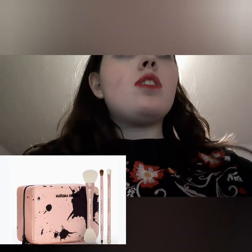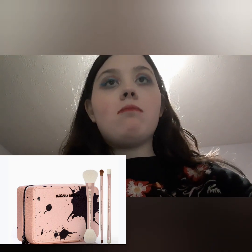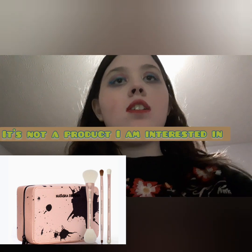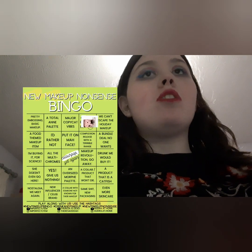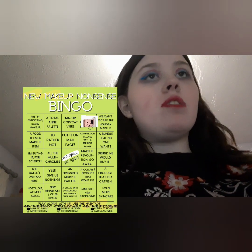Natasha Denona have a brush set. I've got enough brushes, I don't need any more products that are brushes. I'd put it on 'already bought it' because I already have a lot of brushes. I haven't bought the exact ones but I've already bought a lot of brushes, so I don't need any more.